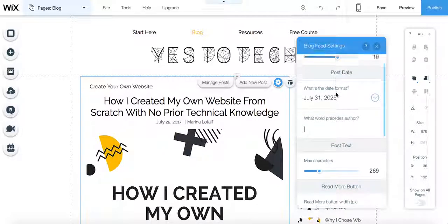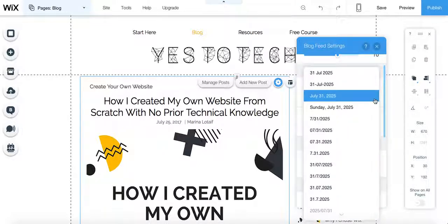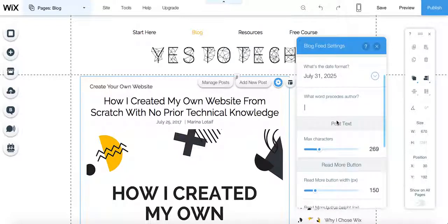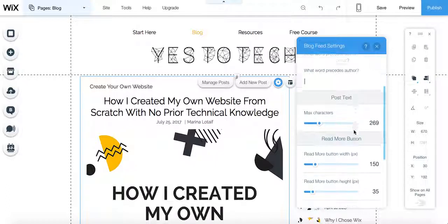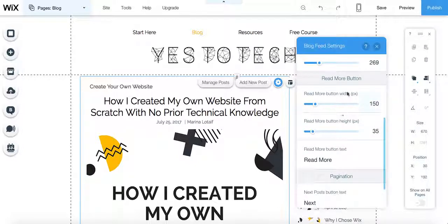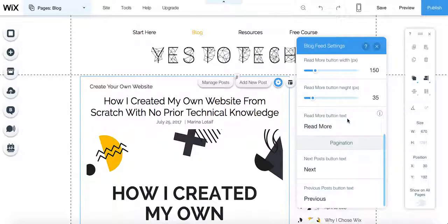We can change the number of posts per page, the date format — there are various options here to choose from — and what word precedes the author. So you have July 25th, 2017, a little bar, and my name. We also have options to customize the post text, so maximum characters, the read more button width and height, what the read more button says, and the pagination — so next could be 'continue' or previous would be 'go back', whatever you prefer.